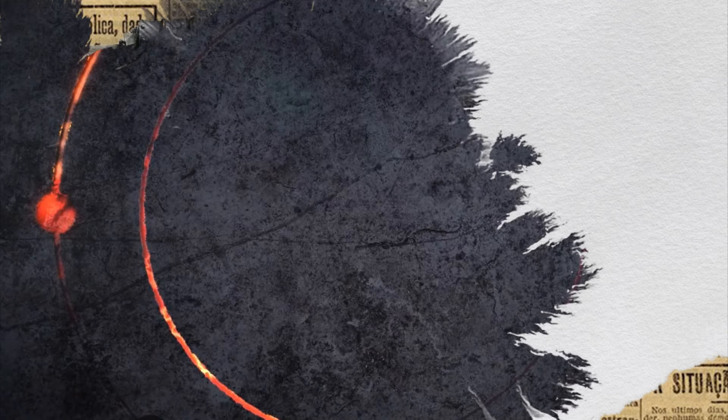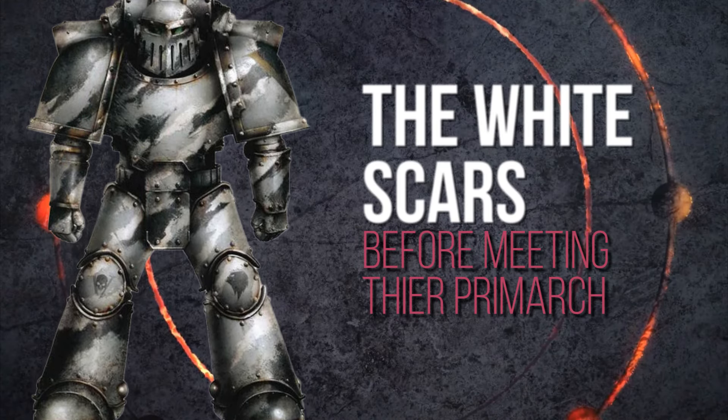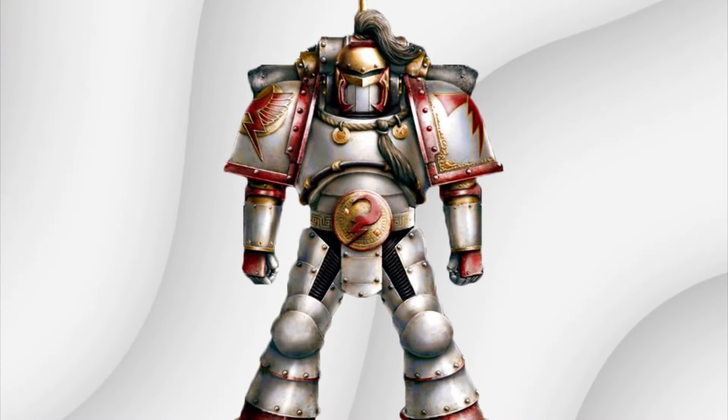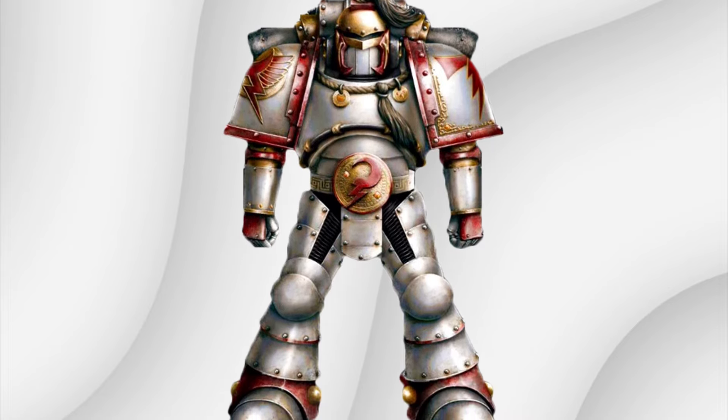I regret to inform you I have lied once again. Come on, you're doing it again. So this is before they met their Primarch. This is actually the standard getup of the Fifth Legion after they met their Primarch. That's much better — there's a lot more going on here that we can talk about. A lot more character, you mean? Yes, exactly.